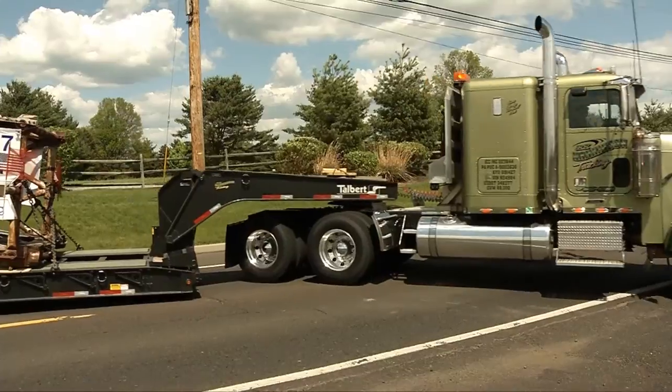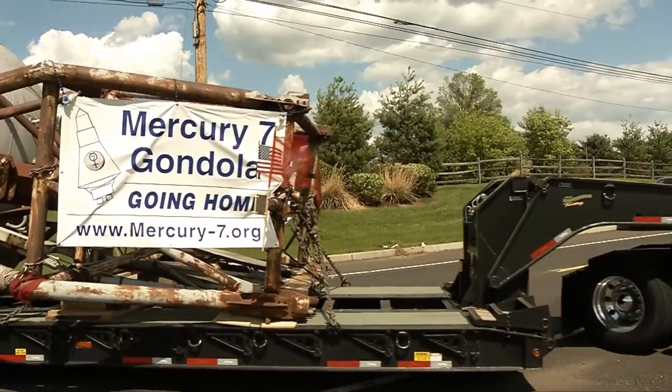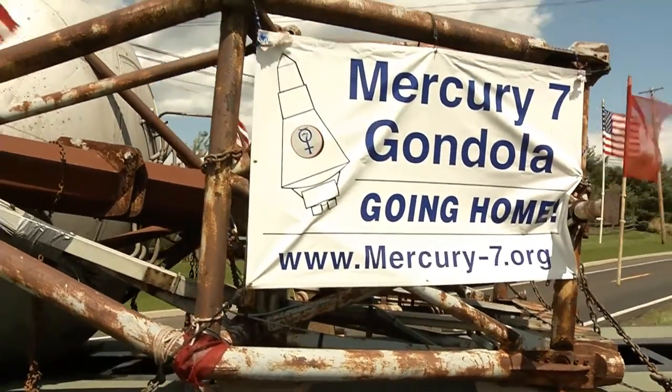We are very excited here at Visit Bucks County. We are the official marketing arm for the county. The Mercury 7 gondola is just so thrilling to us because we grew up watching the space program and watching the moon landing. This is just another big iconic attraction at the Johnsville centrifuge.